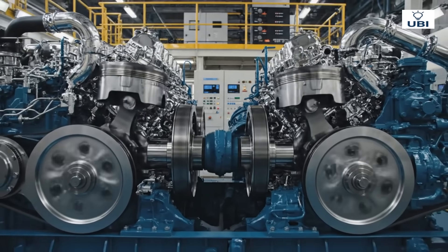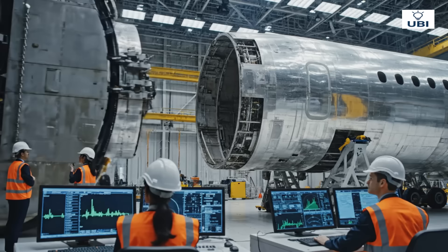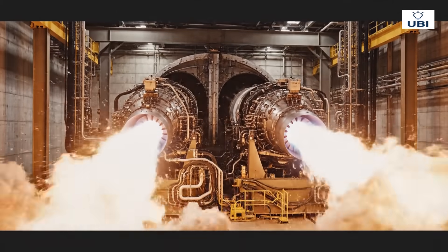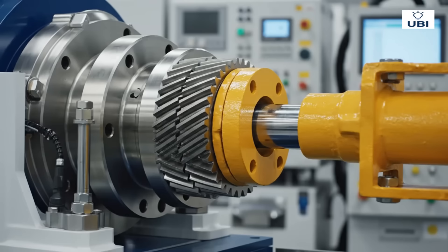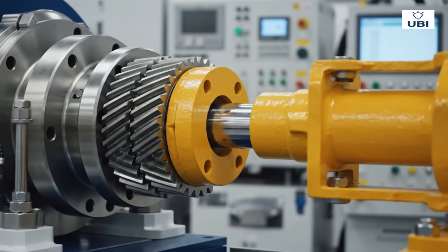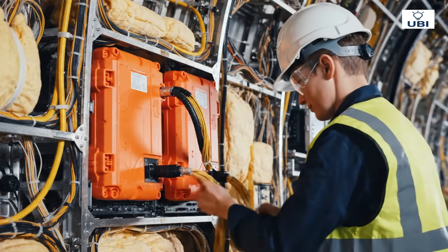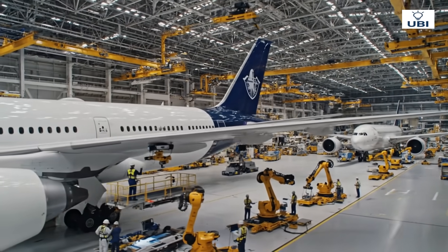Synchronization ensures balance and efficiency. Simulating high altitude conditions inside the hangar, each engine is tested for noise, thrust and vibration. Hydraulics tested for flawless performance. Data systems record every moment for safety. Months of effort come together — a masterpiece of engineering.